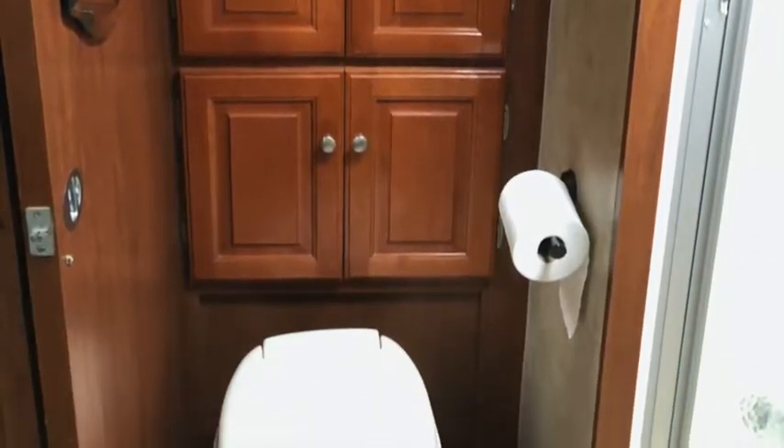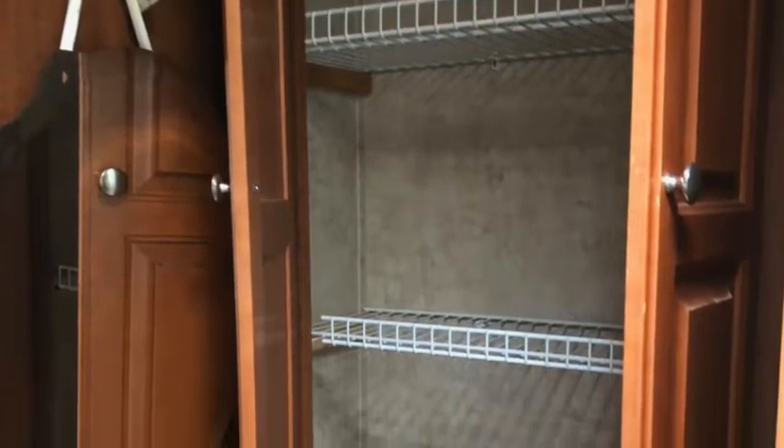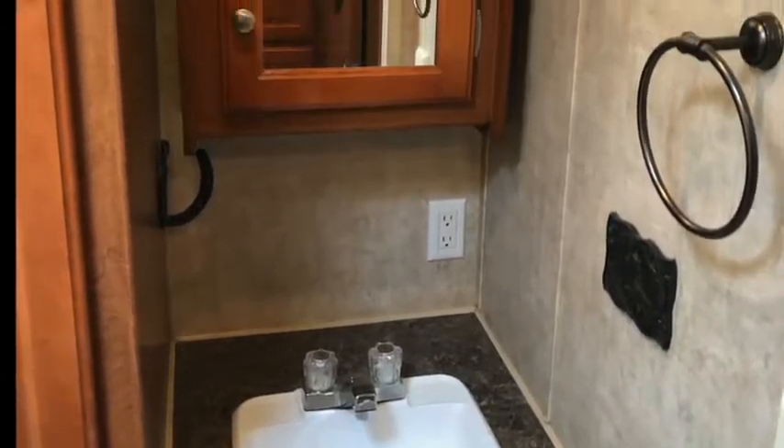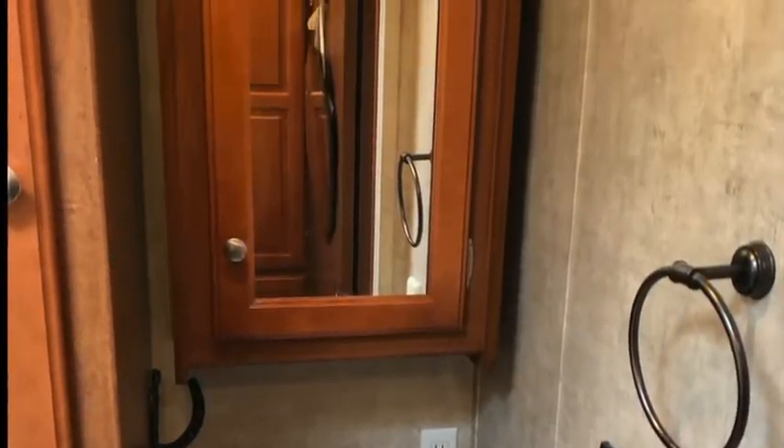The living quarters features air conditioning, an oven and cooktop stove, microwave, sink, refrigerator, freezer, couch, dining table and chairs, shower, toilet, plenty of storage, and wonderful windows with shades. There is also a radio and television hookup.